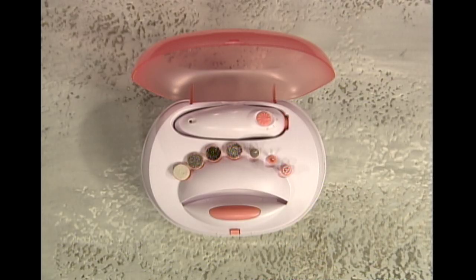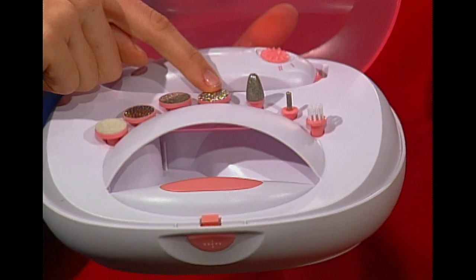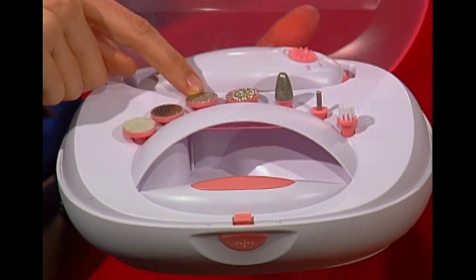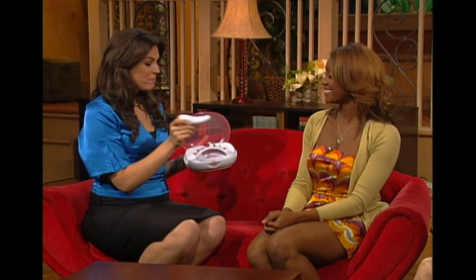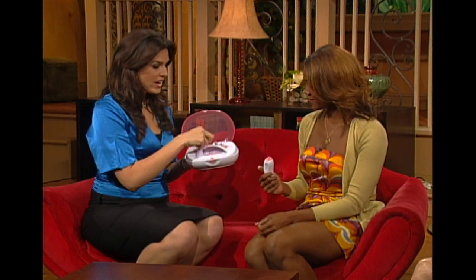The key to Incredible Nails is all of the different styling heads that give you seven different manicure tools in one. Each head is designed for a specific job, allowing you to work on all of your nails, even your toenails. First, you want to shape your nails. Incredible Nails comes with two different shaping discs, one fine and one coarse. The fine one works best for your fingernails, and the coarse one for your toes. Shauna, why don't you pop the fine disc on?